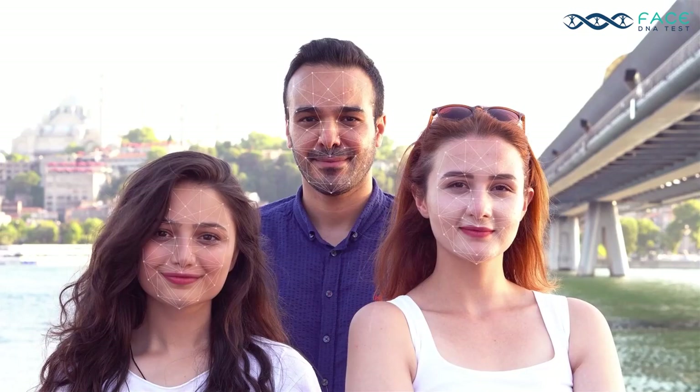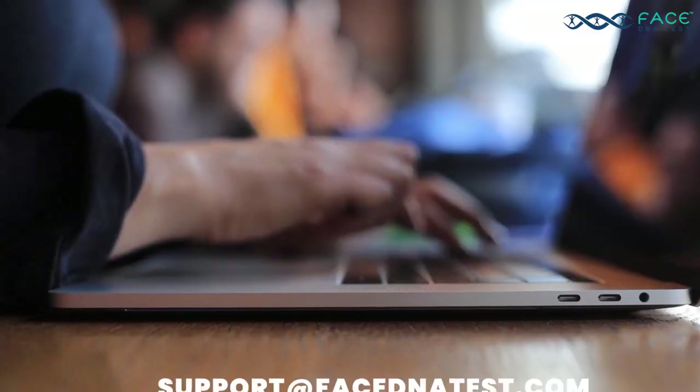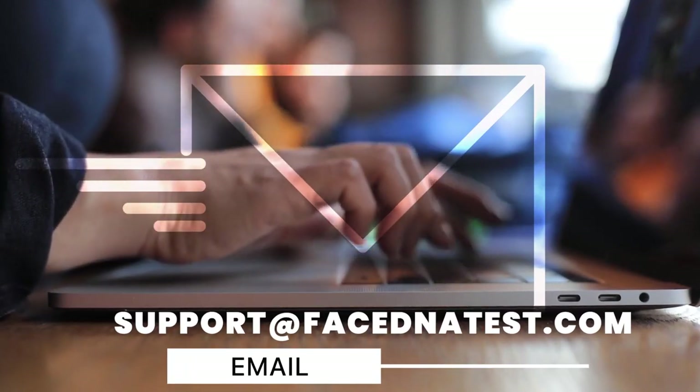Try it now. Compare and discover your facial similarities and differences today. Contact us at 833-322-3362 or email support at facednatest.com for further information.